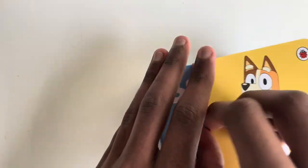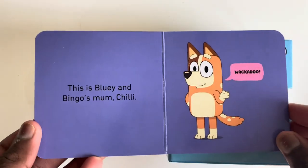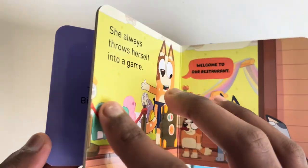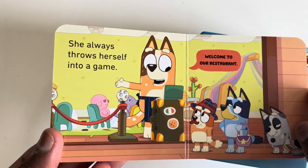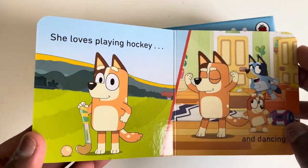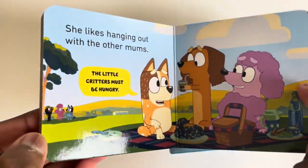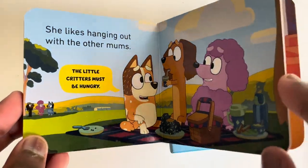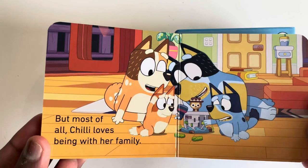Shall we read Chilly? This is Bluey and Bingo's mum Chilly. Wackadoo. She always throws herself into a game. Welcome to our restaurant. She loves playing hockey and dancing. She likes hanging out with other mums. The little critters must be hungry. But most of all, Chilly loves being with her family.